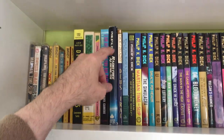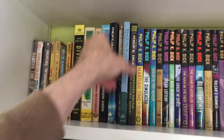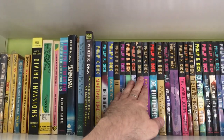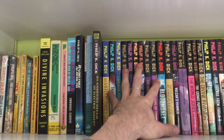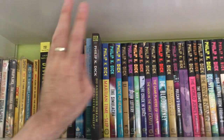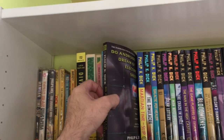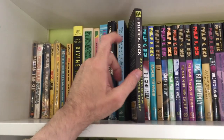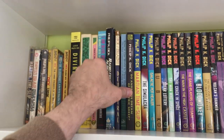Over here we have Do Androids Dream of Electric Sheep, which — because of the movie rights — I don't believe that Vintage, this imprint, was able to do Do Androids Dream of Electric Sheep. So they put it in a trade version, Del Rey did, and it doesn't match the spines. I really hate that, but oh well.